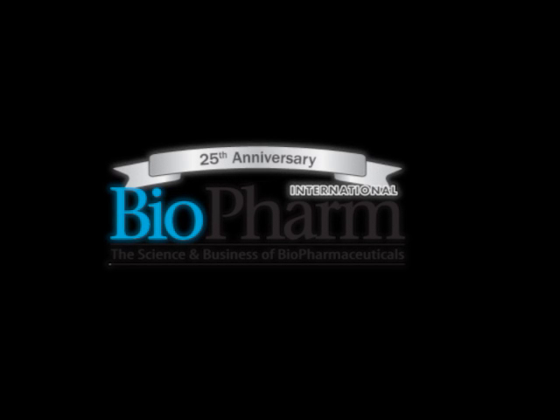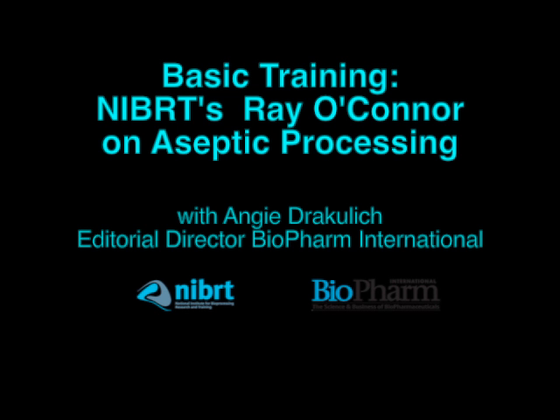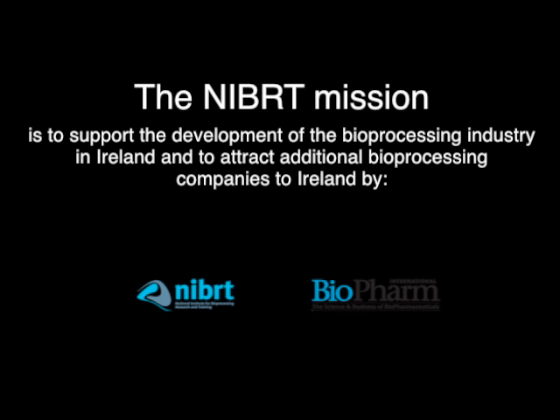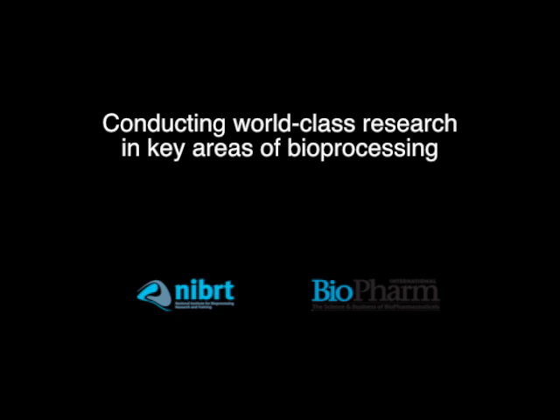This is Angie Dragulich, the Editorial Director of Biopharm International, and I'm here today with Ray O'Connor, an Operations Consultant with the National Institute for Bioprocess Research and Training. NIBRT provides training, educational, and research solutions for the international bioprocessing industry and state-of-the-art facilities, located in South Dublin. It is based on an innovative collaboration between University College Dublin, Trinity College Dublin, Dublin City University, and the Institute of Technology, Sligo. Today we're talking about fill-finish and aseptic processing. Thank you, Ray, for joining me today. You're welcome, Angie.